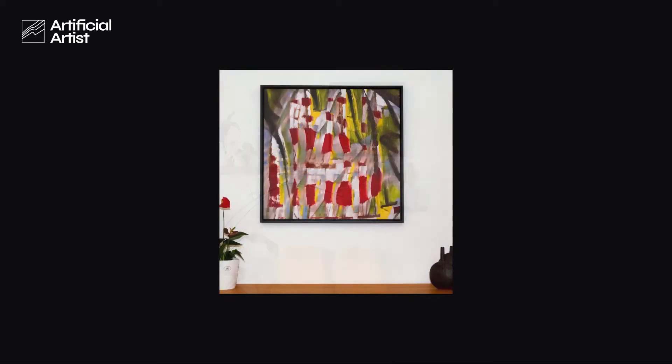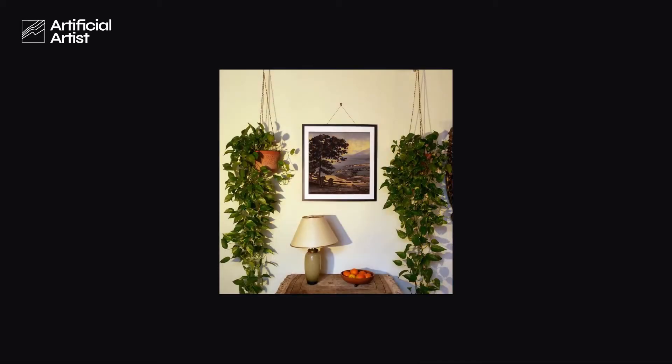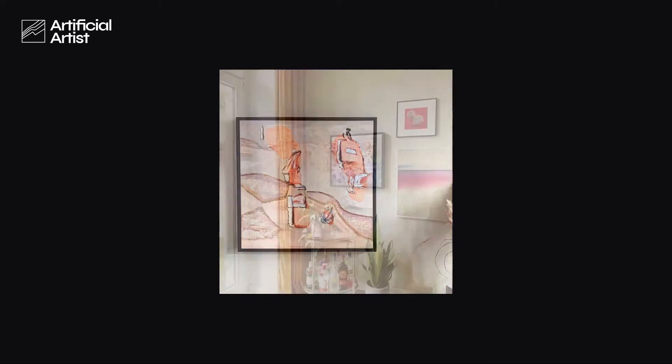The Artificial Artist allows you to get artworks that fit your personality, style, and interior perfectly — and they're yours exclusively, guaranteed.